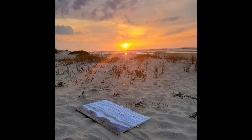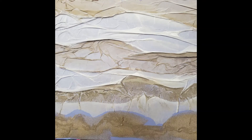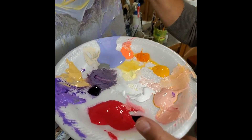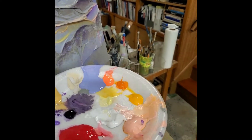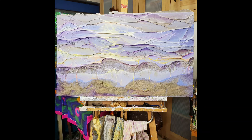Now I will wait for the background to dry. In a few days I will take it back to Chicago to continue working on it in my studio. And finally the new painting is finished.